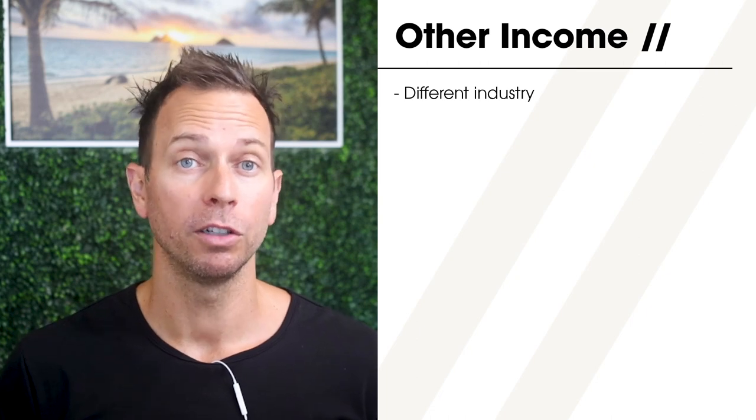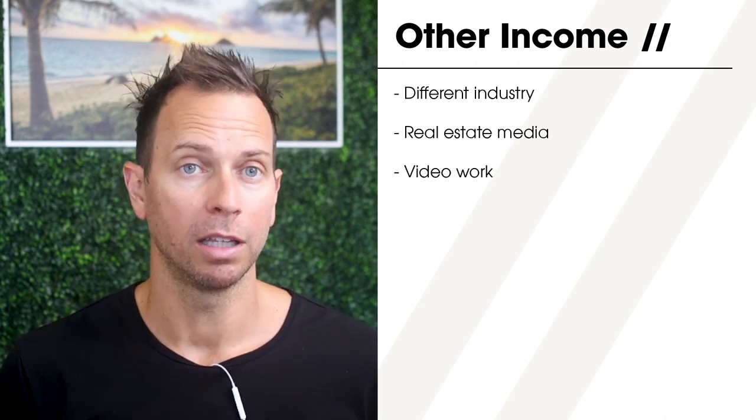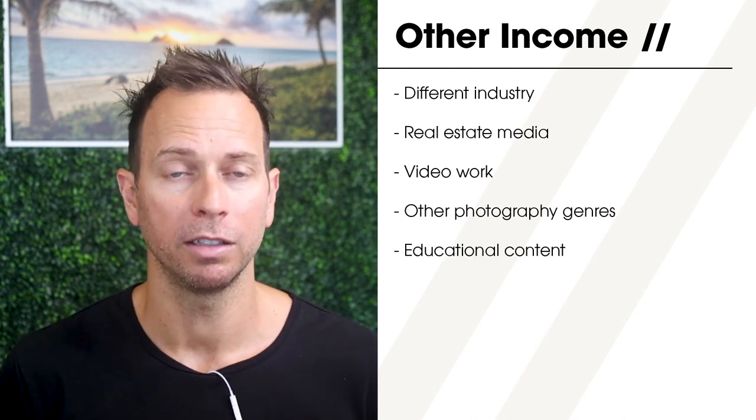I do need to preface this with one more very important point: most professional architecture and interior photographers I know have multiple income streams. Some still generate revenue from a previous industry, some have a real estate media company in addition to their A&D clients, some do video work, and others do branding, portraits, headshots, or other types of photography. Building up an architectural photography business takes time, and if you don't have multiple sources of income while working on building your portfolio, clientele, and business, there's a good chance you won't make it in the long run.